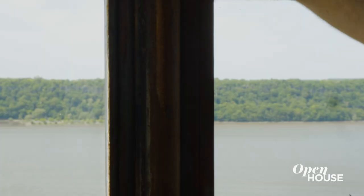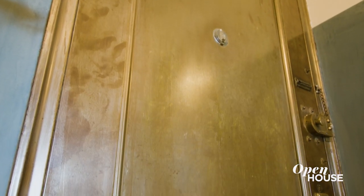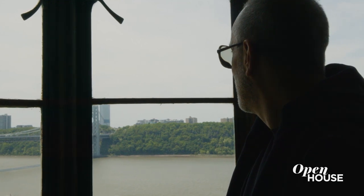Steel windows are no longer that common and we stripped them down to the original steel just to give it that patina. It's just like the front door — it's just character that old buildings have that new construction doesn't. Looking out this window it's like you're looking through history and it's breathtaking.